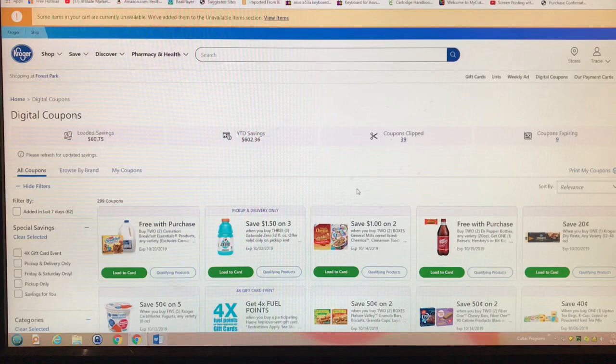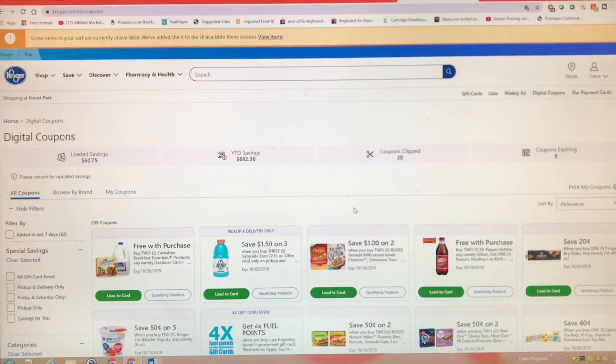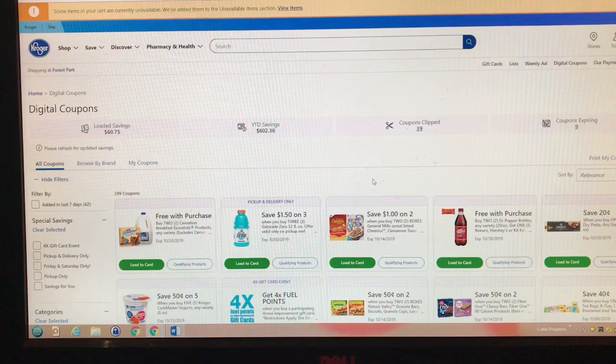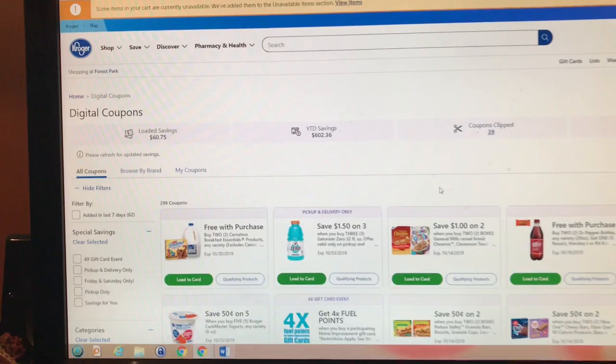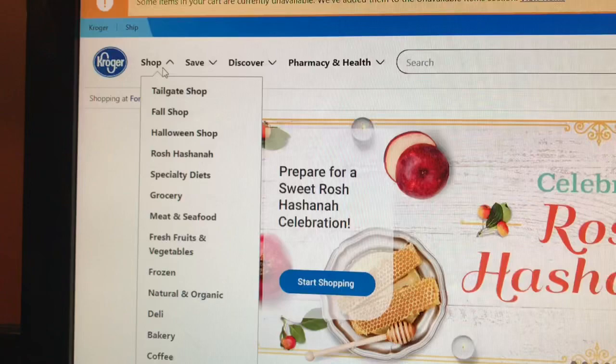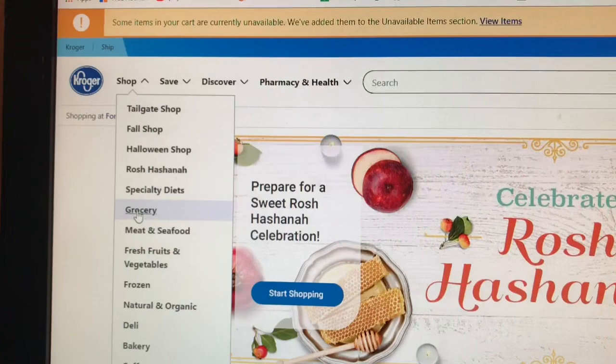Okay, so here I am at my desktop. I like doing things here, especially for the first time, because I can see everything so much better than on my phone. I've already logged in to Kroger.com, entered my ID, and loaded my digital coupons. I'm going to show you — you go up to the top, click on 'Shop,' and go down to 'Grocery.'